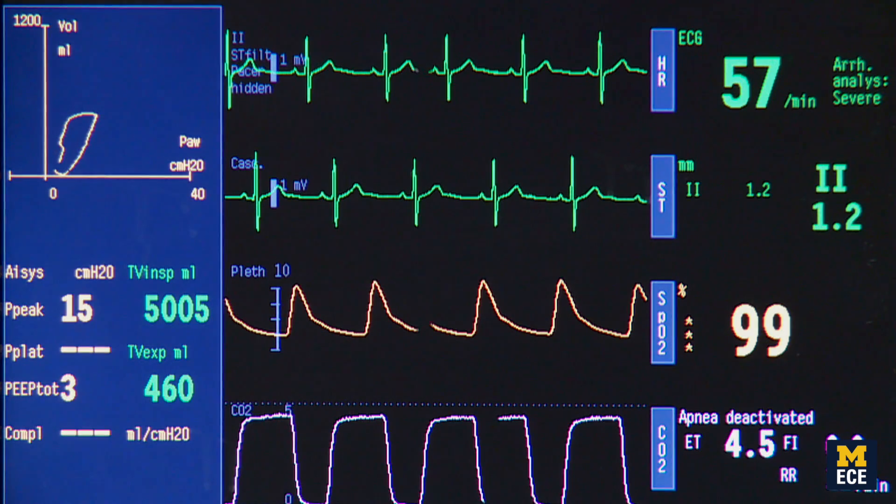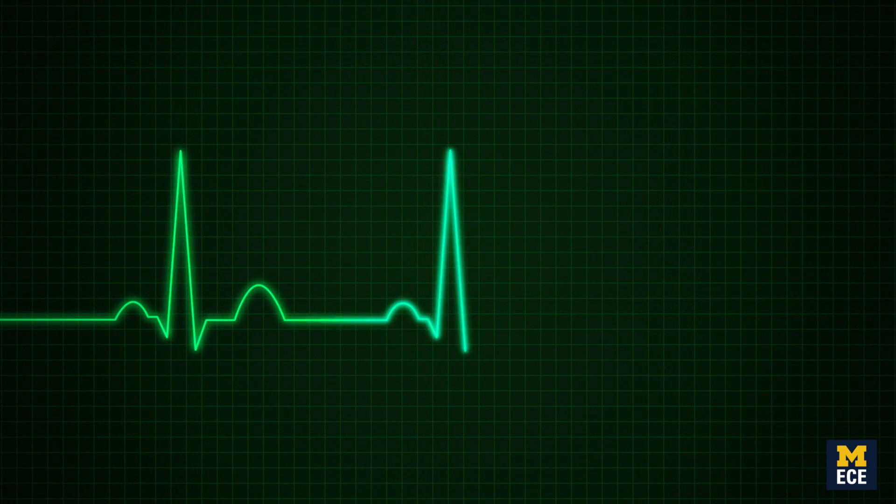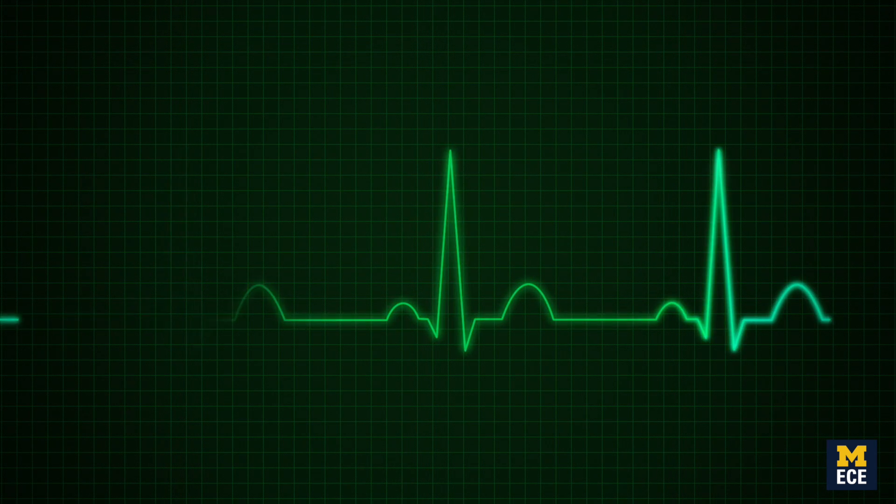A great example of how electrical engineering has benefited medicine is in cardiology. If we take a look at the electrocardiogram — the ECG — doctors can take that and interpret it and precisely infer what's going wrong with your heart.